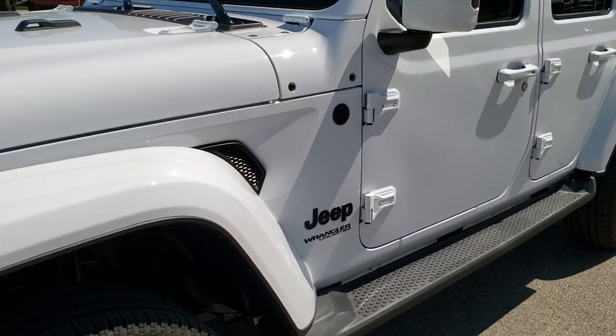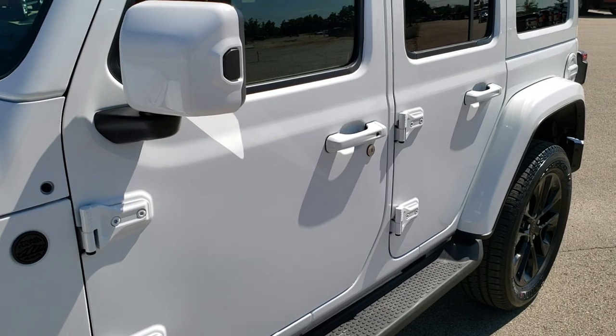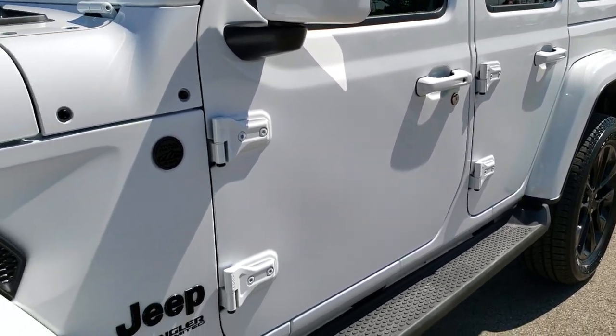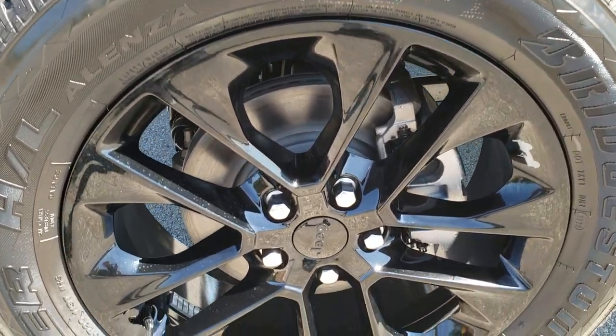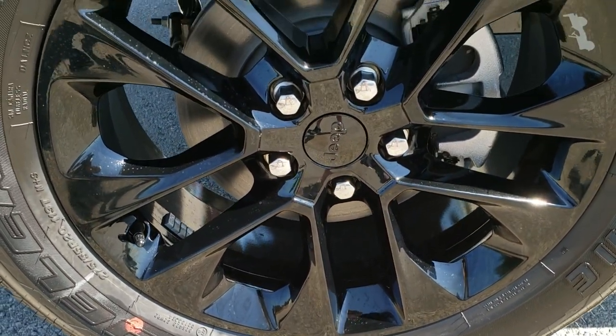I'm going to go over the Sahara High Altitude Package and what it all gives you. First off, if you want to check out all the photos of this Jeep, in the upper right-hand part of the screen is a link right to our website — click that and check us out there.